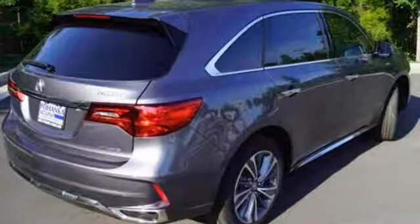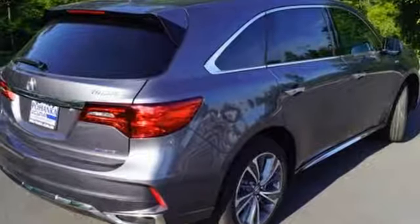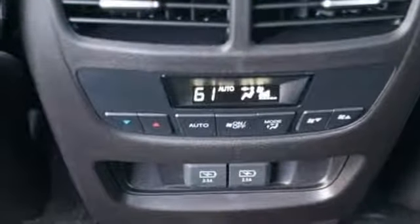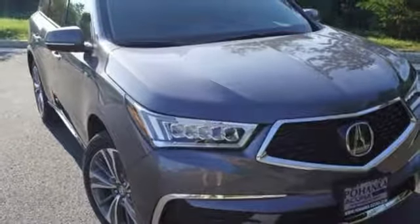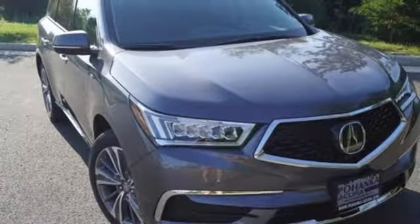Car and Driver notes it seems Acura has taken one of our favorite luxury SUVs and made it incrementally better. At Acura, we manufacture exhilaration so you don't have to. See it for yourself when you take it for a test drive.